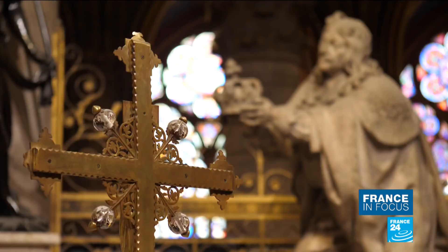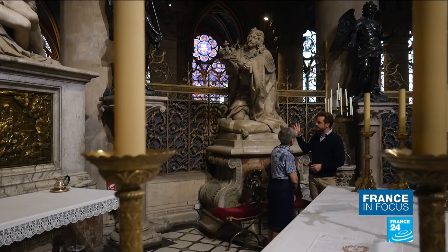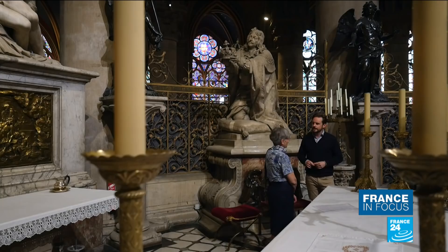We're now at the high altar here at Notre Dame Cathedral, looking down on which are two statues — one of Louis XIII kneeling down, the other of his son Louis XIV. To tell us more about that and some other historical aspects of this cathedral is Odile Pinard. Just start by telling us, what's the significance of these statues? Well, it's because Louis XIII was dedicating his kingdom to the Virgin, offering his crown and sceptre to the Virgin Mary.